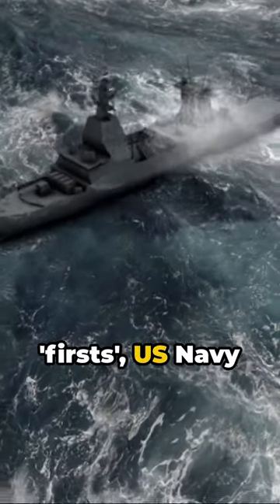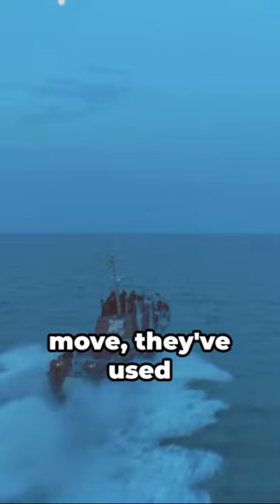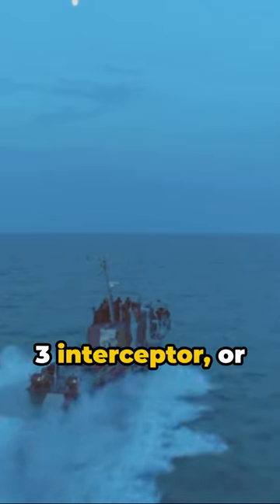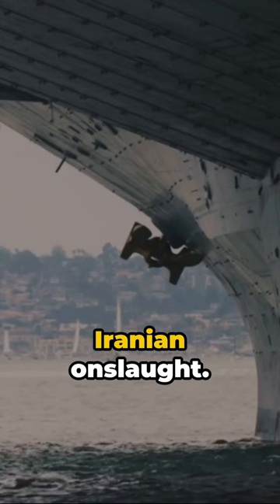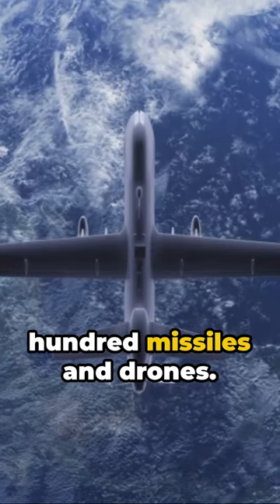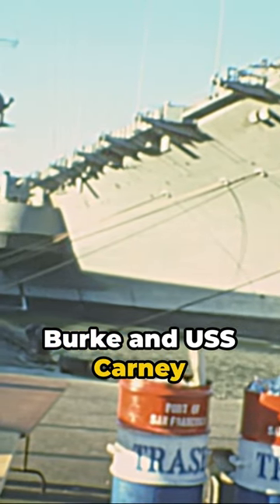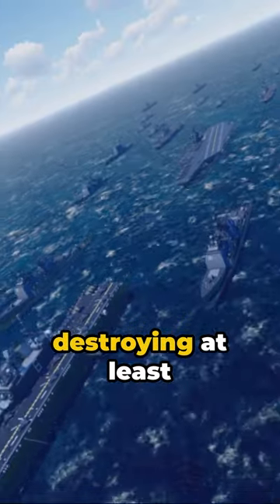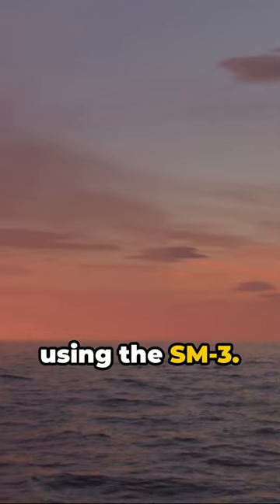In a world of firsts, U.S. Navy warships have just added another. In an unprecedented move, they've used the Standard Missile 3 Interceptor, or SM-3, in combat to defend Israel from an Iranian onslaught. This attack involved a staggering 300 missiles and drones. The USS Arleigh Burke and USS Kearney took center stage, destroying at least four Iranian ballistic missiles using the SM-3.